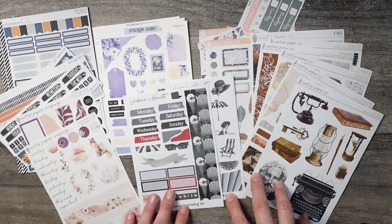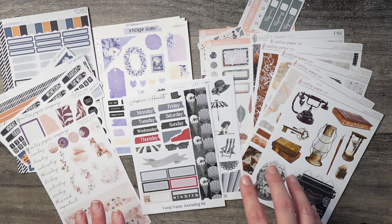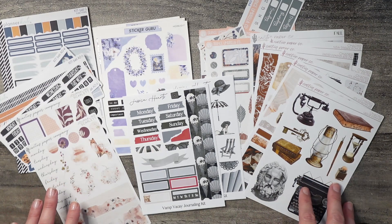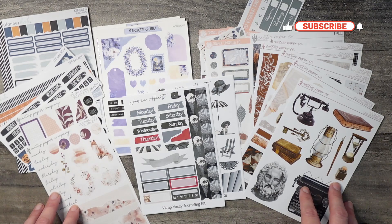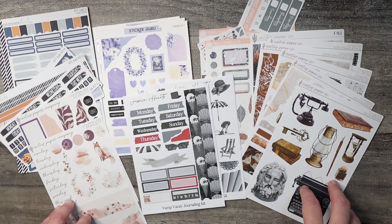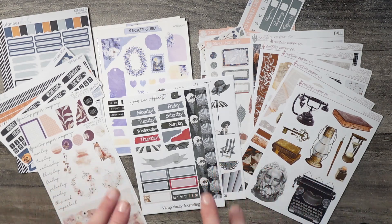I'm really looking forward to planning with you all month long with these lovely kits. Be sure to like, subscribe, and ring the bell so you'll be notified of my next video. Have a wonderful day and I will catch you next time — bye for now!